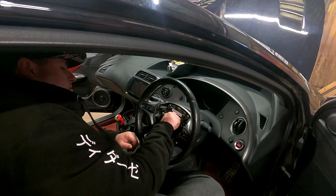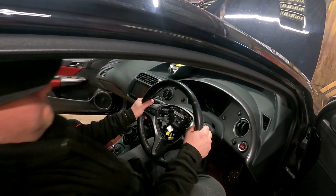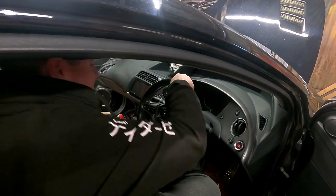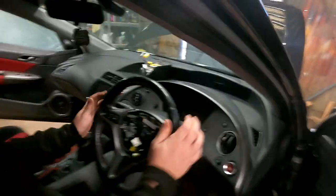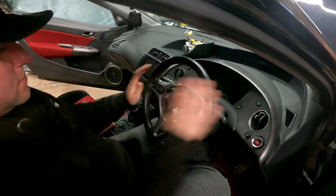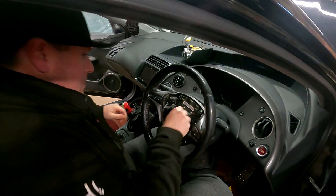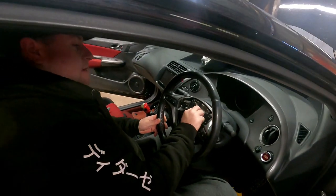We're going to need to give it a little whack. We do have a rubber mallet if required. Give it a bang left and right. There we go. If you'd have pulled it without the nut, it would have just gone flying off and smacked me in the teeth.